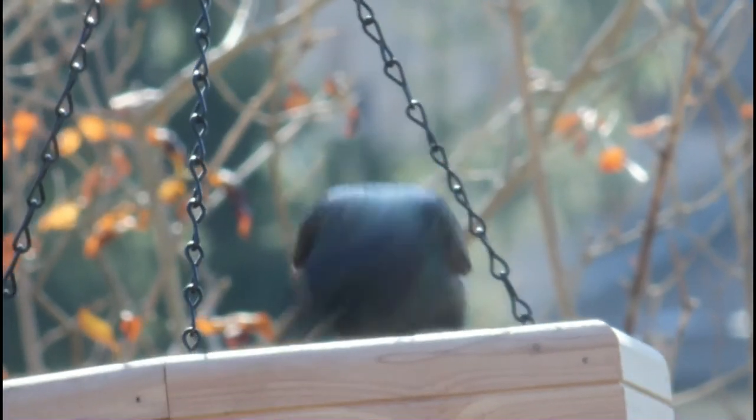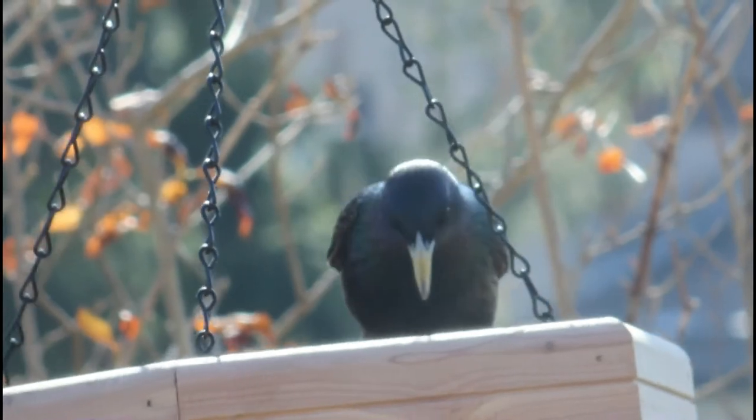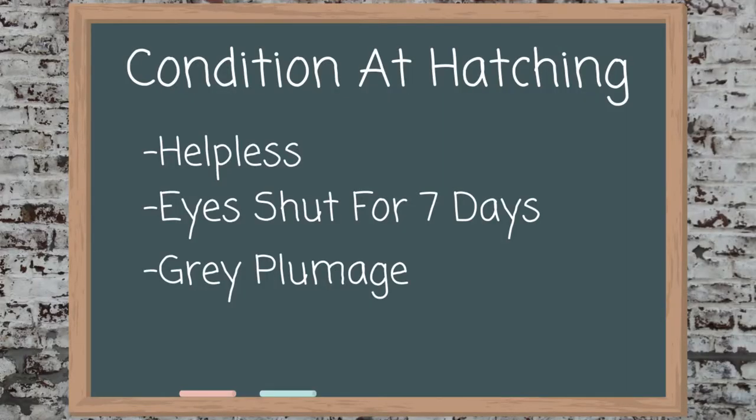When the nest is done, the female will check it out and possibly make some small changes. After that, she will lay about three to six bluish or greenish-white eggs, which are incubated for twelve days by both birds. After hatching, the babies have grayish feathers and are pretty much helpless, as their eyes stay shut for about a week after hatching.